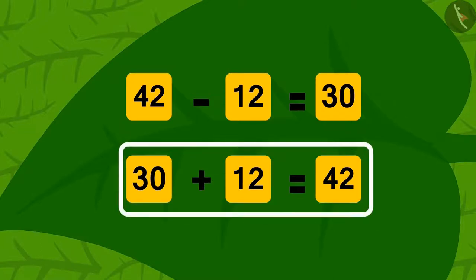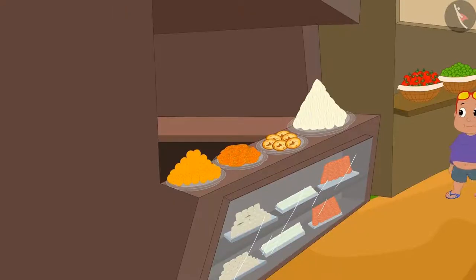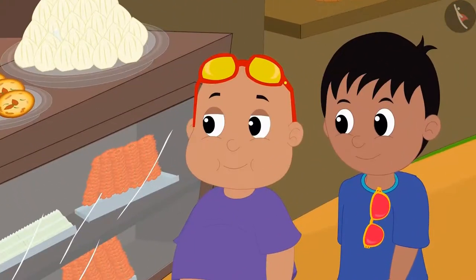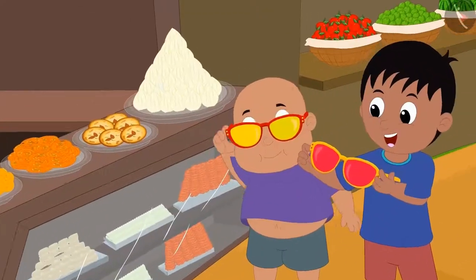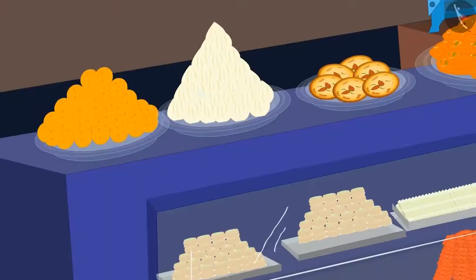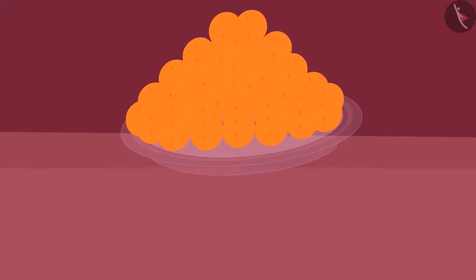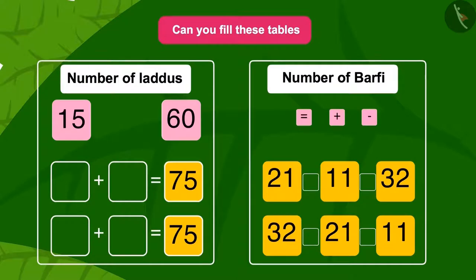Now Raju and Bablu went to Apu the elephant's sweet shop. This time, Raju and Bablu looked at Apu's sweet shop together with their glasses — but Raju looked towards the Laddu and Bablu looked towards the Burfi. Children, can you fill these tables using the numbers and symbols above them?